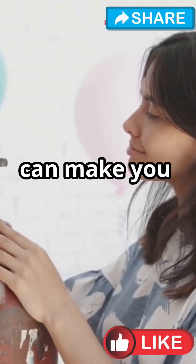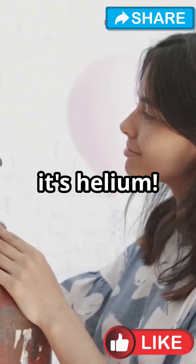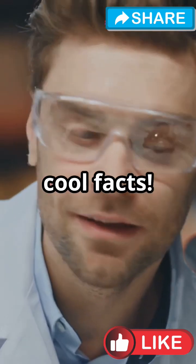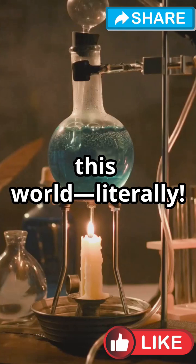What if I told you there's a gas that can make you sound like a chipmunk? Yep, it's helium. Let's uncover some cool facts. Discovered in 1868, helium is out of this world, literally.